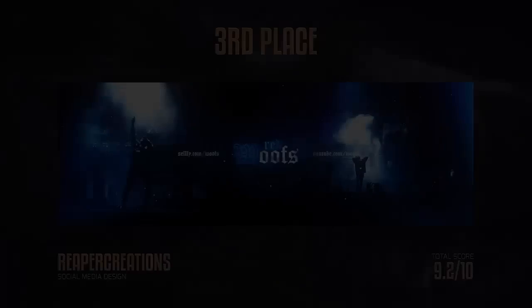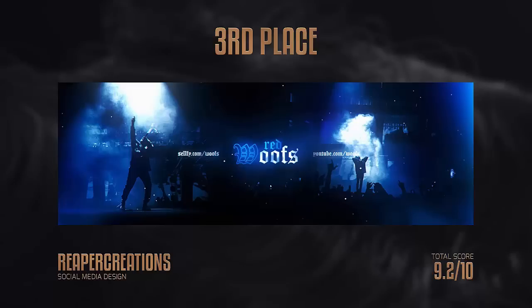In third place we have Reaper Creations, who did a header for Red Woos. I gave him a 9.2 out of 10. I thought this was a really dope style — I like how it's like two stages and the lights only come down from the sides while it's dark in the middle; that was really rad. The font choice is pretty dope — a lot of people use these modern medieval fonts. I enjoyed the whole thing, but the chromatic aberration, the RGB split on the images, was a little too much. The glowing on the text looked really well though. A 9.2 out of 10 in third place is pretty sick.